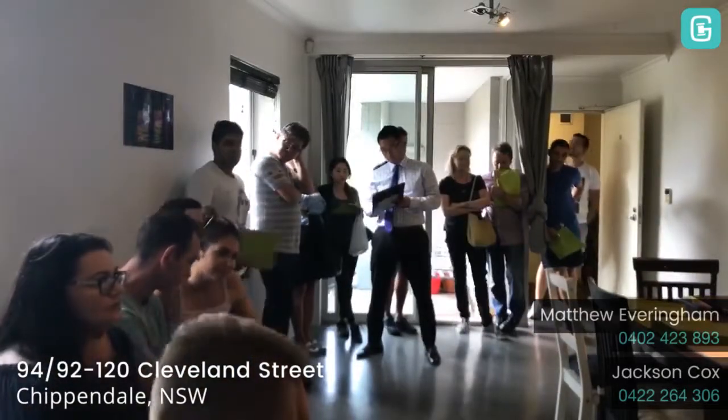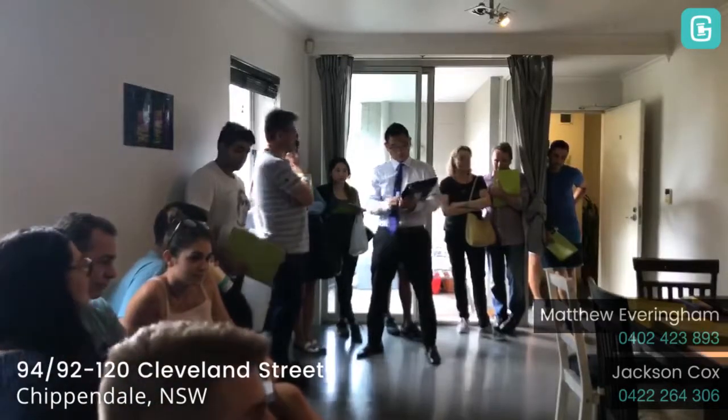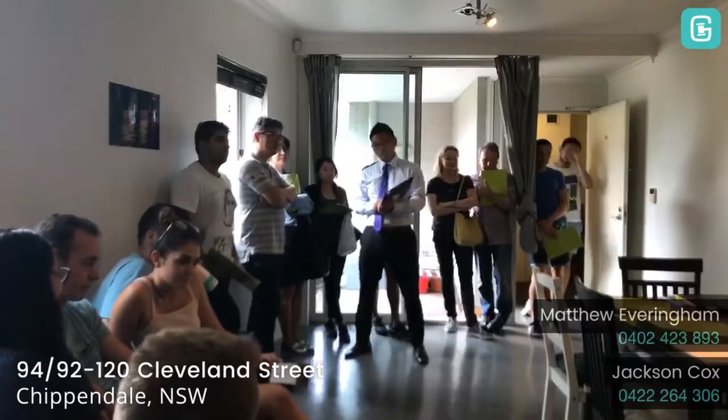$660,000 — clickety clickety one. $661,000 bid, the bid is $661,000. The bid is $661,000 on the first call. Top bidders are seated in front here on the third pull.